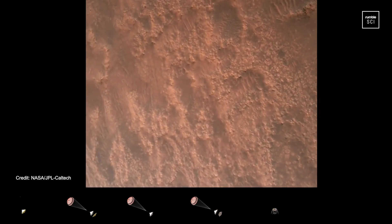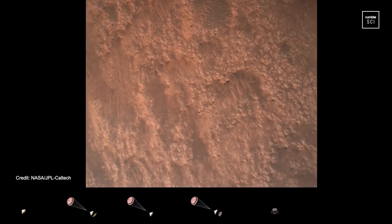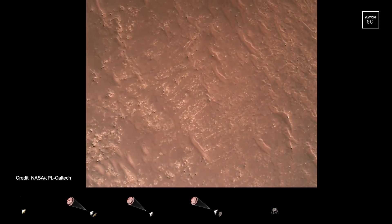T-RN safety, bravo. We have completed our terrain relative navigation. Current speed is about 30 meters per second at an altitude of about 300 meters off the surface of Mars.